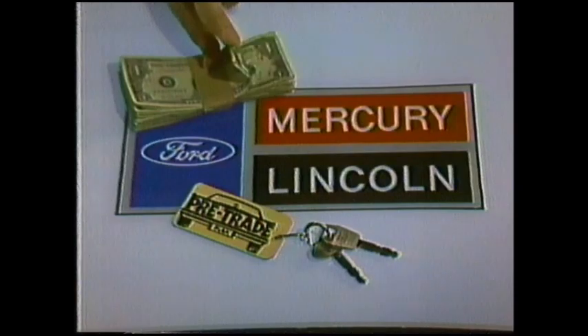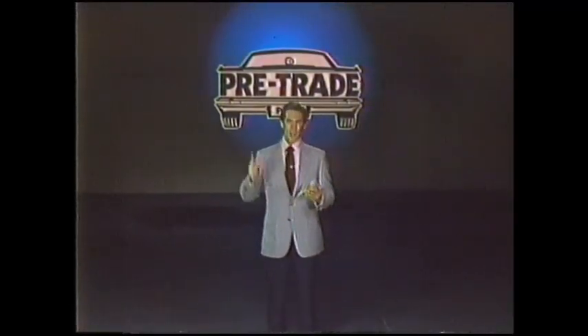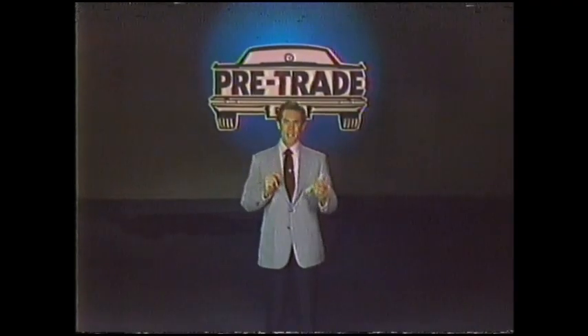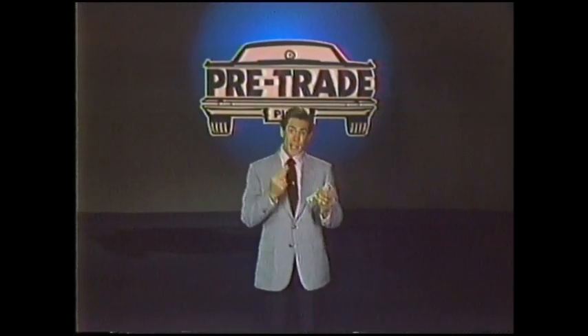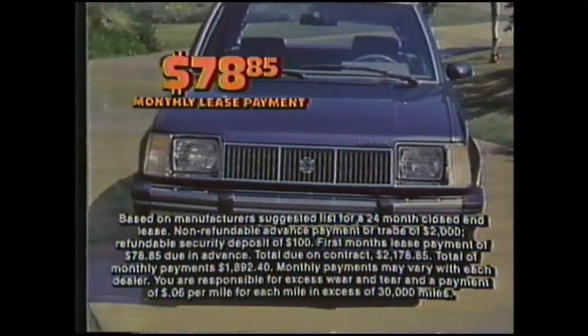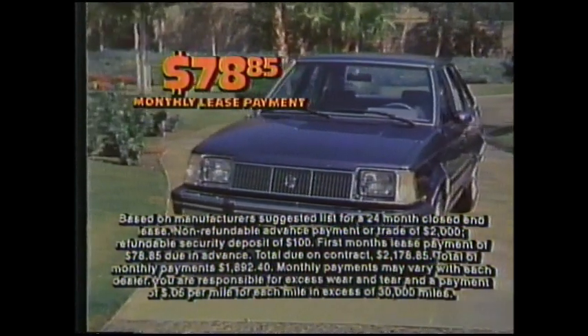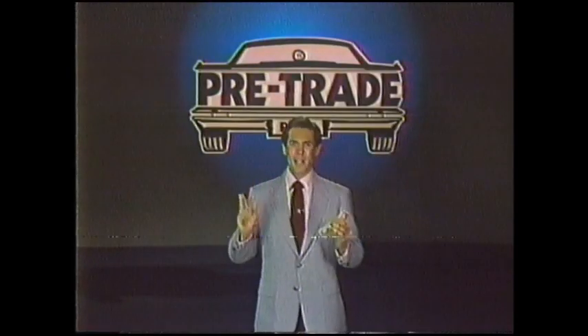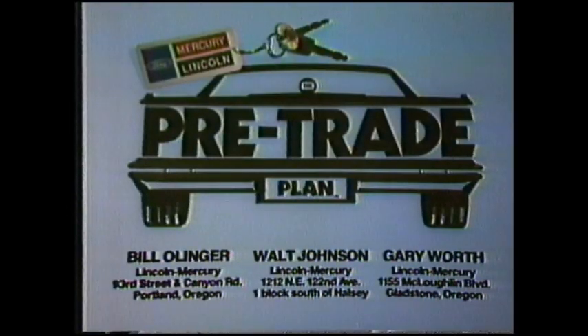With the money you're spending to keep your old car running, you could be driving a new Lynx L hatchback with the pre-trade plan. Pre-trade guarantees the two-year trade value and deducts it from the price of the car now. With $2,000 down, your payment on this new Lynx L hatchback is only $78.85 a month. Get all the details on pre-trading any new Lincoln or Mercury exclusively at Bill Olinger, Walt Johnson, and Gary Worth Lincoln Mercury. Pre-trade — we're making cars more affordable again.